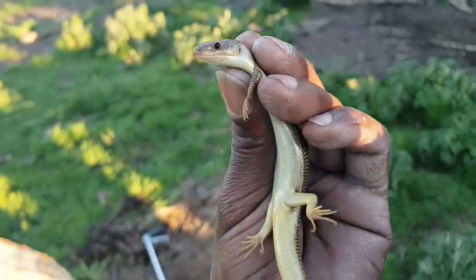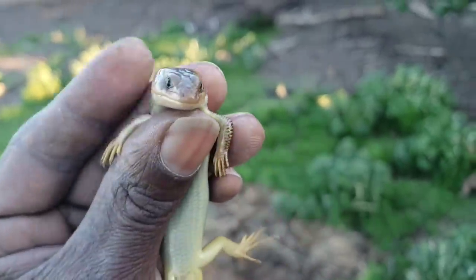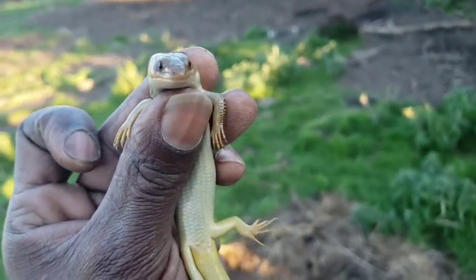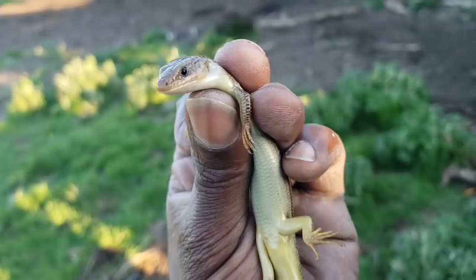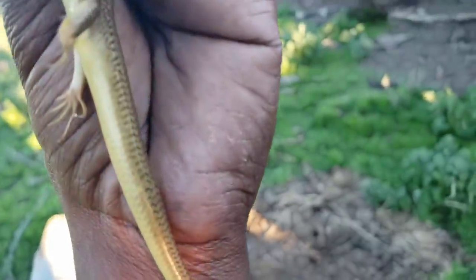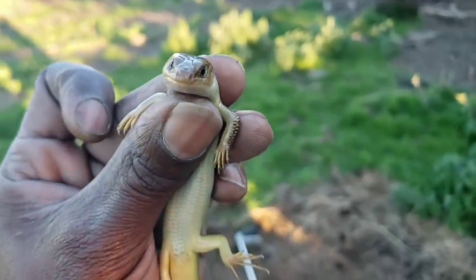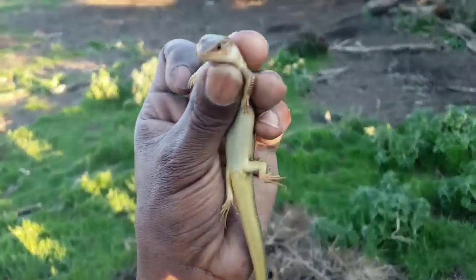I found another female skink. Watch when you see the males — the males have big broad heads and the heads are orange because it's breeding season. The females are normally attracted to the males with the most orange, broadest heads. And she took a dump on me too, but that's the risk you got to take — you got to get dirty if you want to have fun.